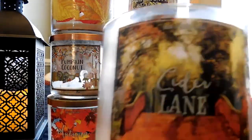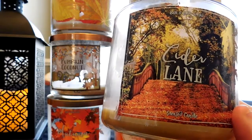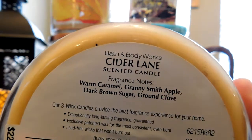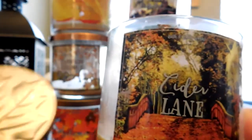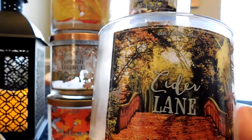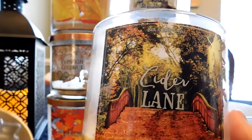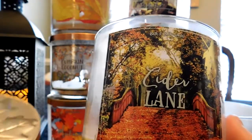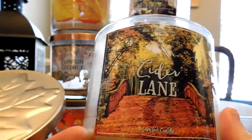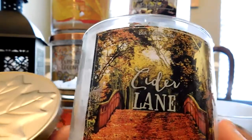The next candle I burned in September was Cider Lane. This candle has been well received. The notes are Warm Caramel, Granny Smith Apple, Dark Brown Sugar, and Ground Clove. I really enjoyed this candle — it did smell like a caramel apple. I felt this candle was very well blended, meaning the apple didn't overpower the caramel or vice versa. It really came together beautifully into a nice caramel apple smell.